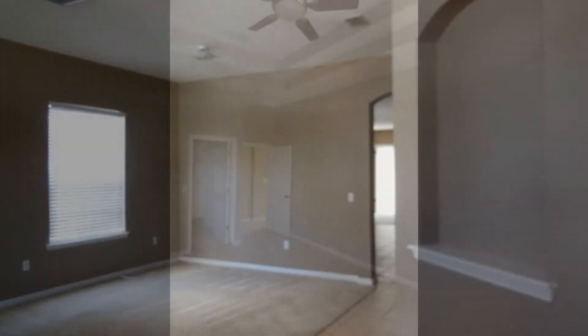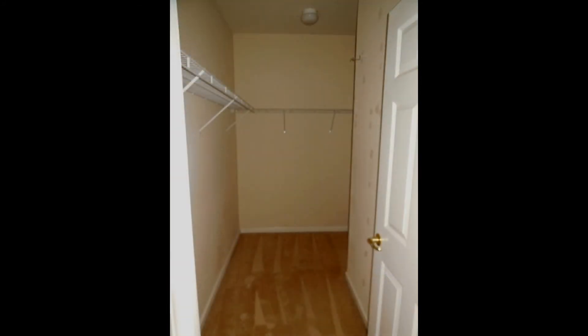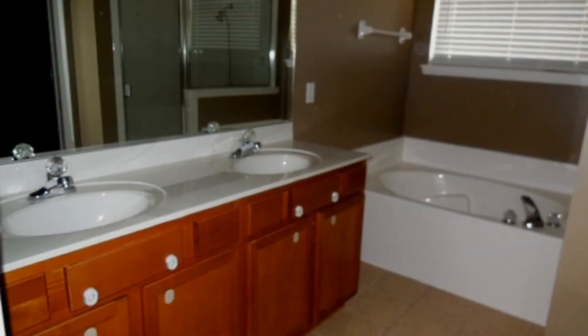The oversized master bedroom suite has a magnificent tray ceiling, ceiling fan, and a huge walk-in closet. It has an attached master bath with a double vanity, garden tub, and separate shower.